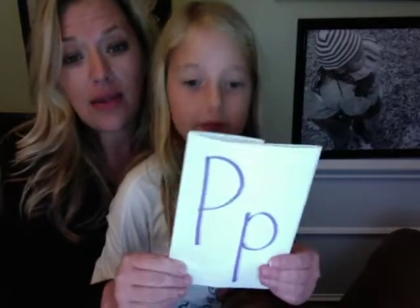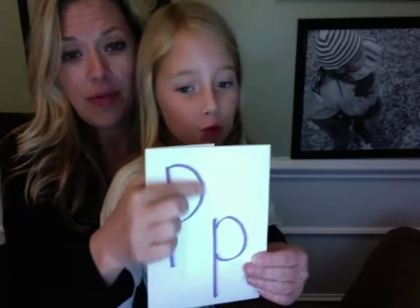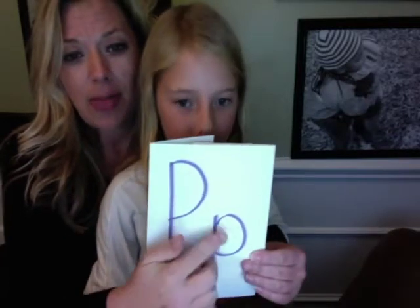Tonight what we'd like you to do is find three things in your house that begin with the letter P. The letter P — the uppercase is raindrop, jump back up, rainbow, and the lowercase is raindrop, bubble.